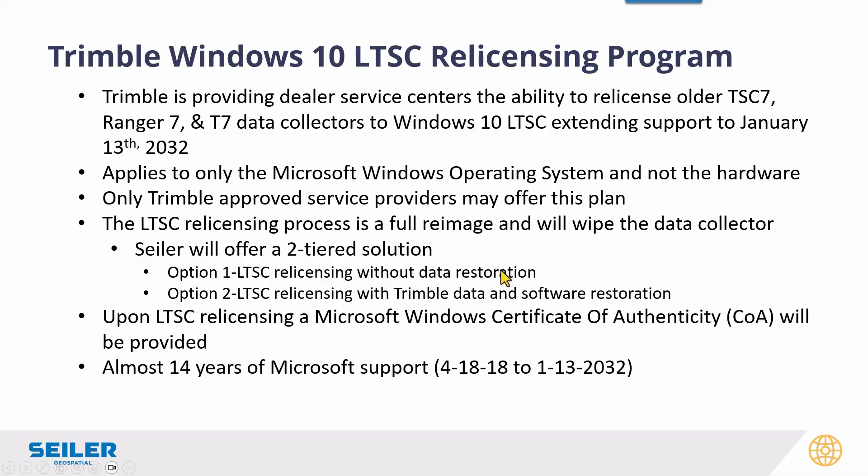The re-licensing does re-image the data collector, so it does wipe all the data. Some people like to customize their own and they'll back up their data anyway, so to save you a little bit of money we're giving you two options. You'll get a certificate of authenticity — actually a sticker we can put on the device. The great thing is if you bought a TSC7 v1 in 2018, you'll be able to run it until 2032. That's 14 years of support — impressive. Haven't seen a lot of that in my 25 years of doing this.